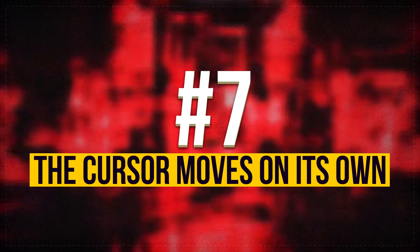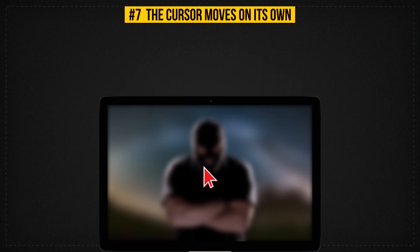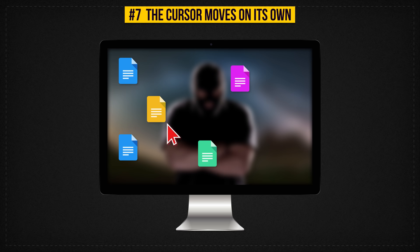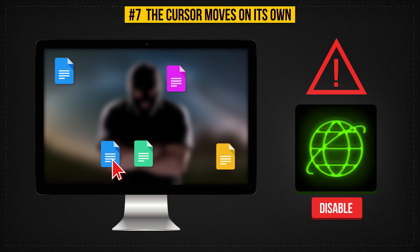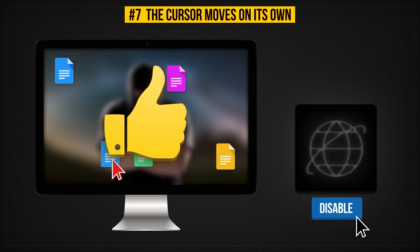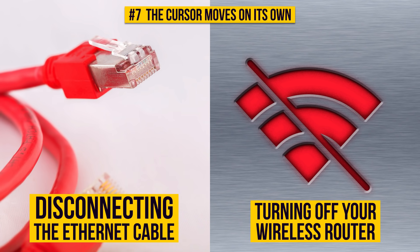Sign 7: The Cursor Moves On Its Own. If you notice that your cursor is moving without your control and is highlighting something, it means your computer has definitely been hacked — someone is probably doing something at this very moment. What you should do is disable the internet connection as soon as possible. This means disconnecting the ethernet cable or turning off your wireless router until a specialist arrives and fixes the problem.